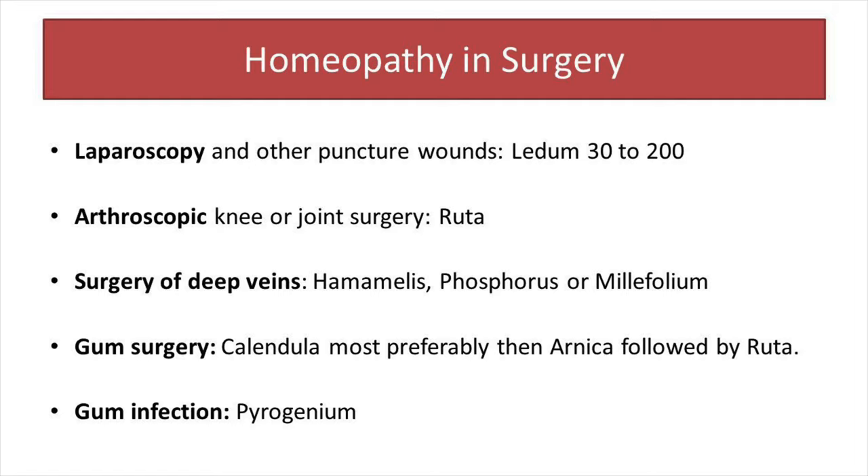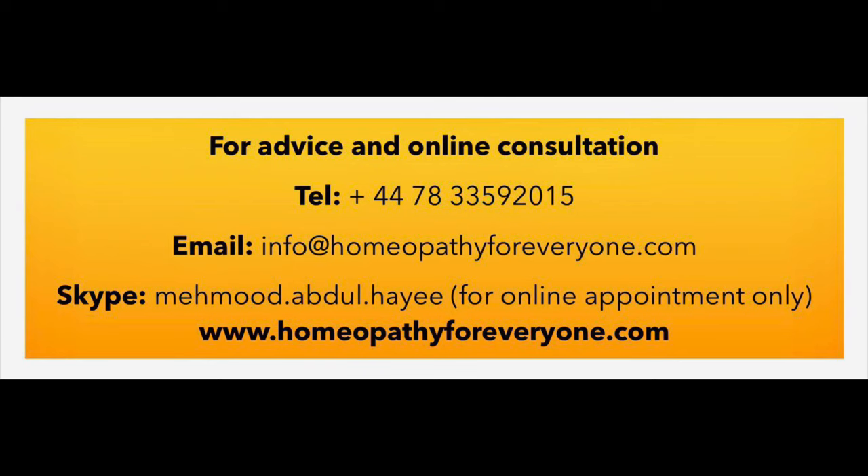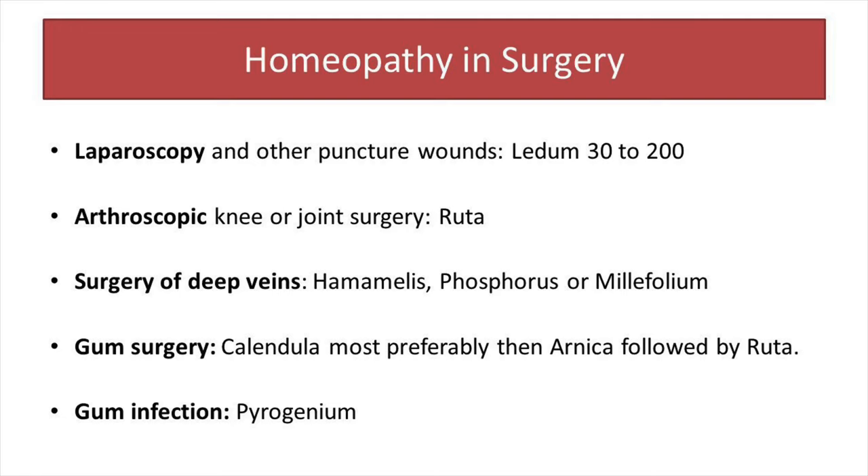In cases of arthroscopy, knee surgery, or any kind of joint surgery, I use Ruta as the main remedy. For surgeries involving the deep veins, Hamamelis or Phosphorus, and in some conditions Millefolium, are quite helpful remedies.